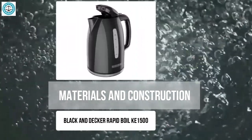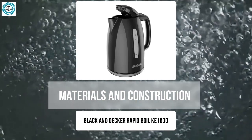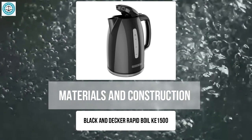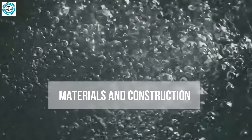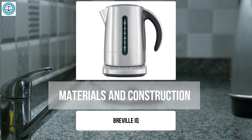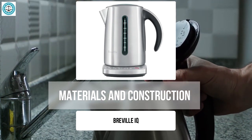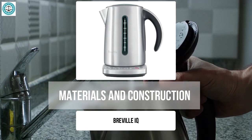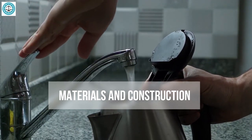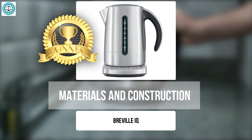The Black and Decker Rapid Boil KE1500 also uses a combination of plastic and stainless steel. The plastic makes it light and lowers the cost, but durability may fall short compared to more expensive models. The stainless steel inside helps maintain water purity, but an all-plastic exterior might not satisfy those looking for something more solid. The Breville IQ is made entirely of stainless steel, making it the most robust and durable option — high-quality steel that does not affect the taste, resists corrosion, and ensures even heat distribution.